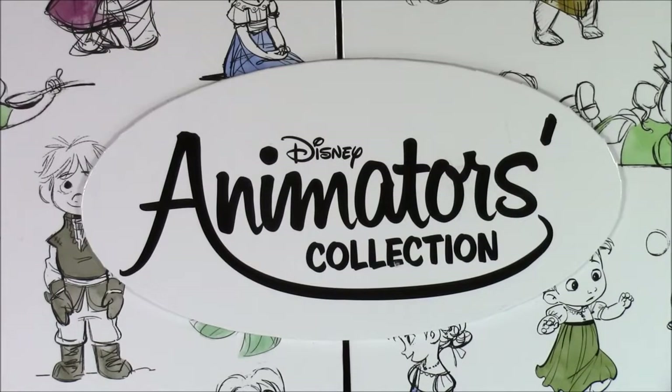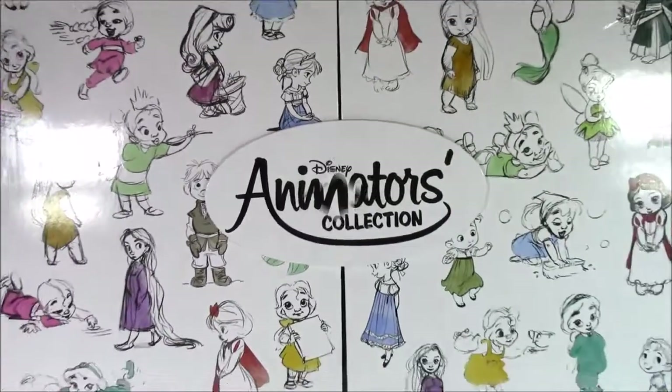Hi guys and welcome back to Bubble Pop Kids. If you see the box in front of me, it says Disney Animators Collection.